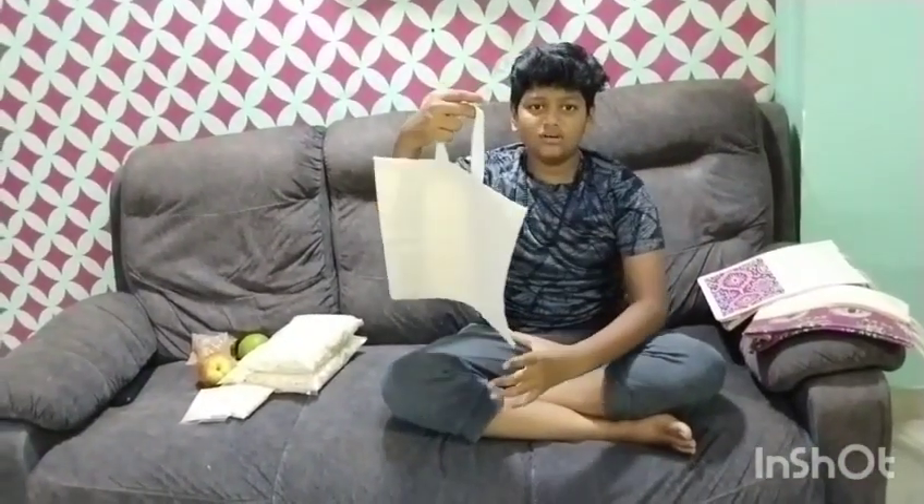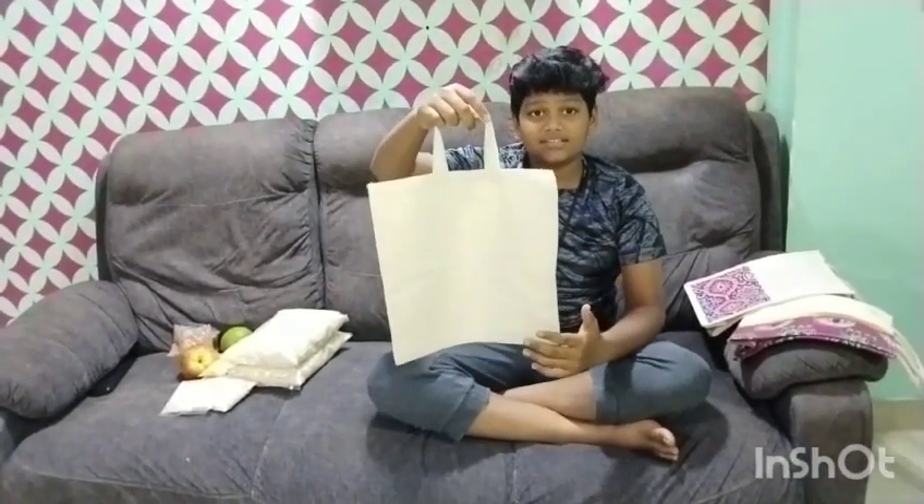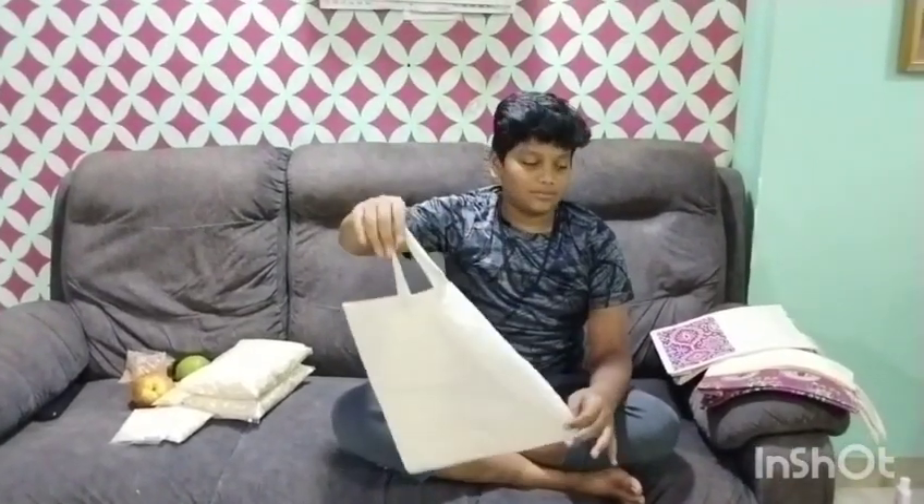This is a cotton bag with a phone number on it. This is 100% customized.